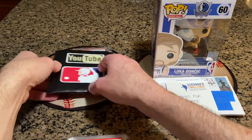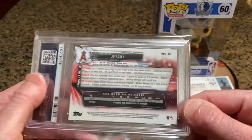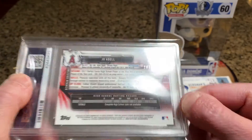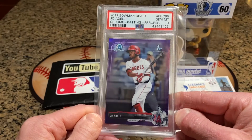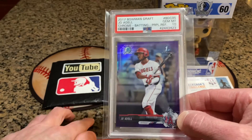Last but not least, the same card except it's a gorgeous purple refractor numbered to 250, Bowman Chrome. Very, very sick card. I'm very excited to have this in my possession now.